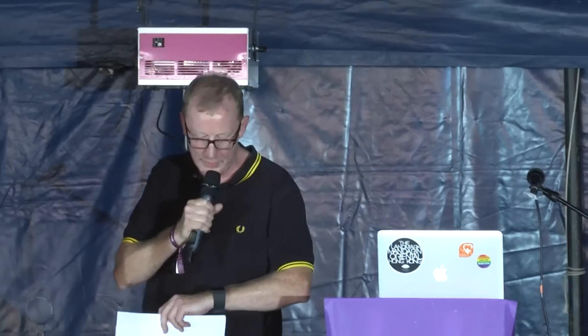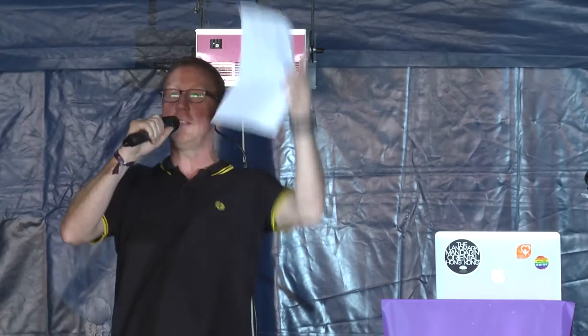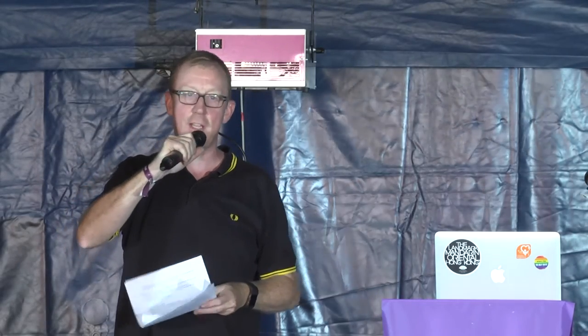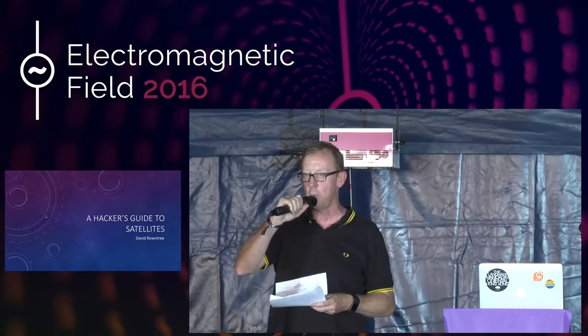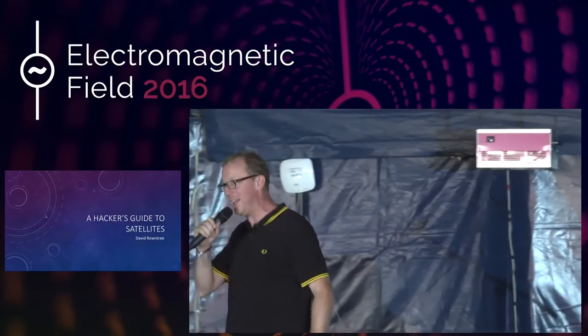I'm going to motor through my talk because I've started slightly late. There is a satellite that I'm going to tell you about that's, as we speak, winging its way towards overhead. So I'm going to try and do a live demo using homemade equipment showing how you can listen to what's going on with this satellite. To do that, I'm going to need two volunteers from the audience.